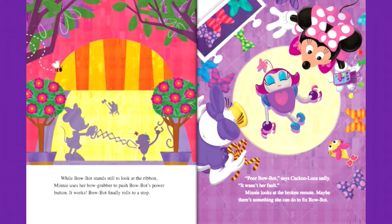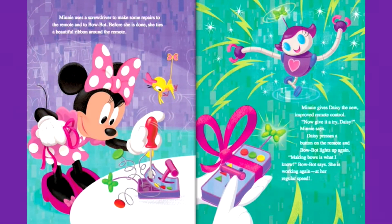Poor BowBot, says Cuckoo Loka sadly. It wasn't her fault. Mini looks at the broken remote and thinks maybe there's something she can do to fix BowBot. Mini uses a screwdriver to make some repairs to the remote and to BowBot. Before she is done, she ties a beautiful ribbon around the remote. Mini gives Daisy the new, improved remote control. Now give it a try, Daisy, Mini says.